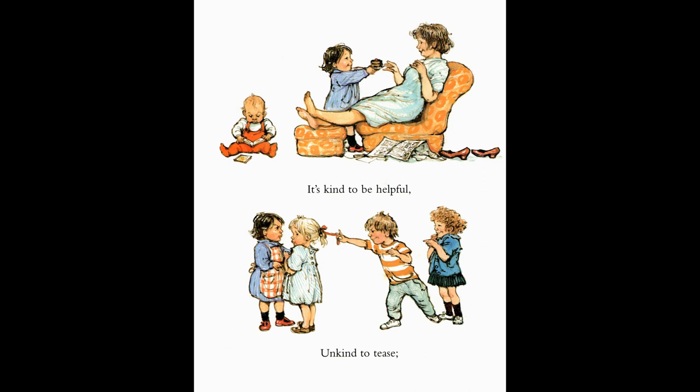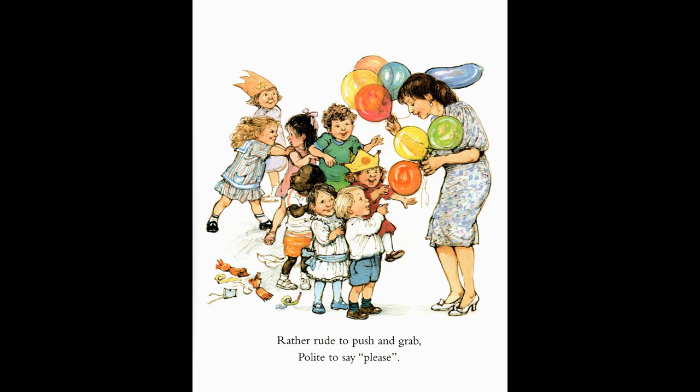Now I do like this. This little girl is giving her mummy some cake, so it's kind to be helpful. But that naughty little boy — he's pulling that girl's ribbon. It's unkind to tease. All these little children are excited because they want a balloon. But mummy says it's rather rude to push and grab. It is polite, she says, to say please.